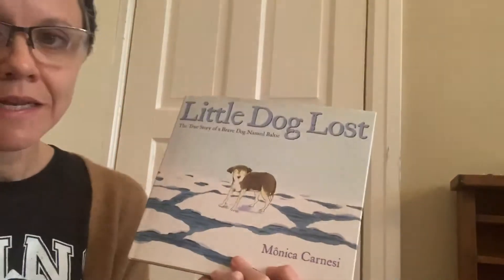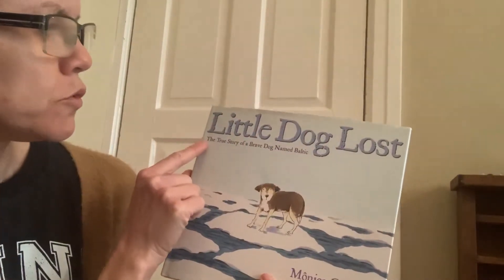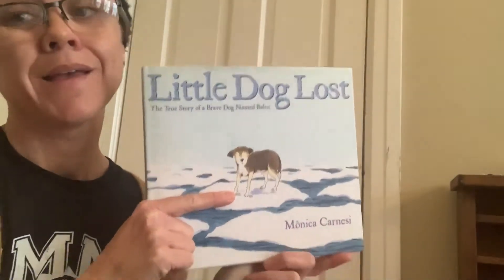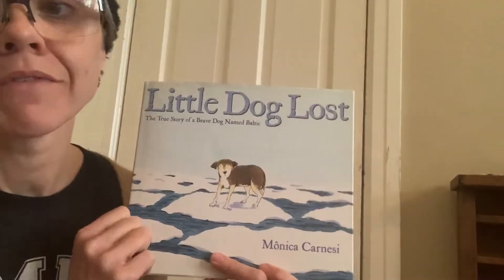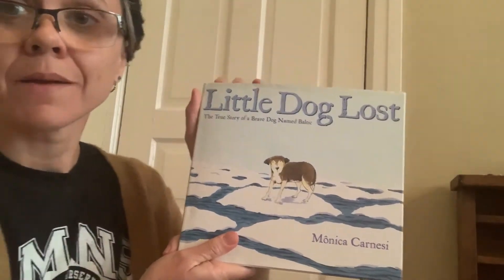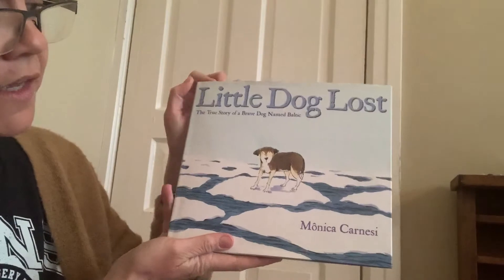Hi, everyone. This is another book that I love. This book is called Little Dog Lost: The True Story of a Brave Dog Named Baltic. This dog is named Baltic, this is a brave dog, and this is a true story. So this is non-fiction — that means this is a story about a dog that was a real dog and about something that really happened. This story is written by Monica Carnethi.